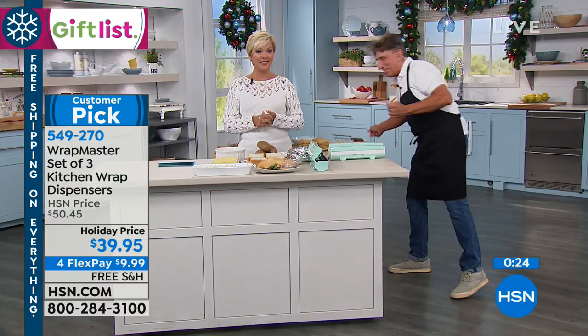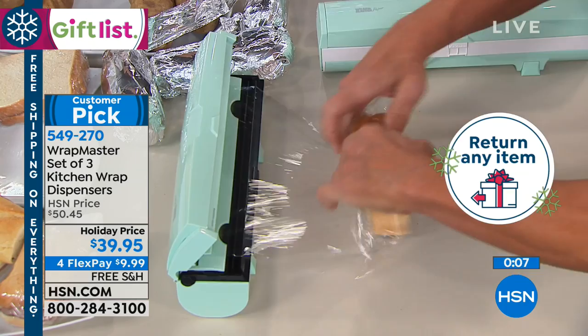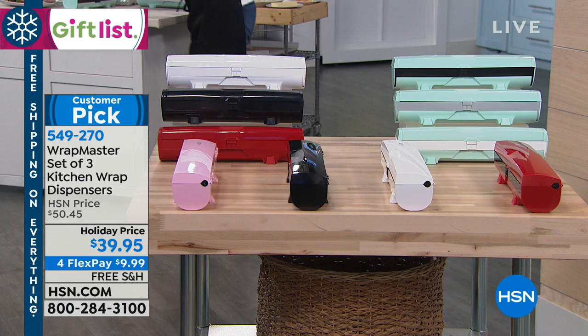So glad you're picking this up. Reviews on hsn.com confirm people love it — at first they're skeptical, but once they try it they wish they'd gotten it sooner. You have extended returns all the way through January, no questions asked. Put one payment down on your choice of credit card — it's $9.99 with free shipping and handling. Just choose your color and the three-pack is on its way.